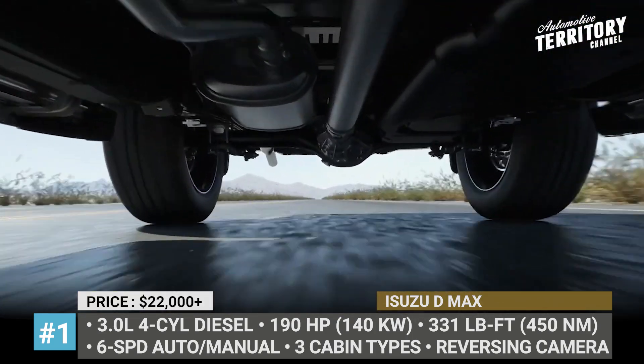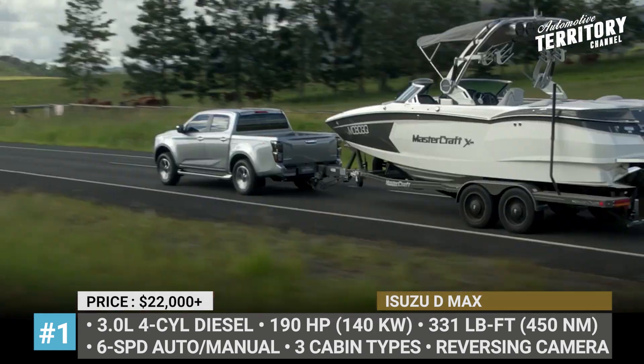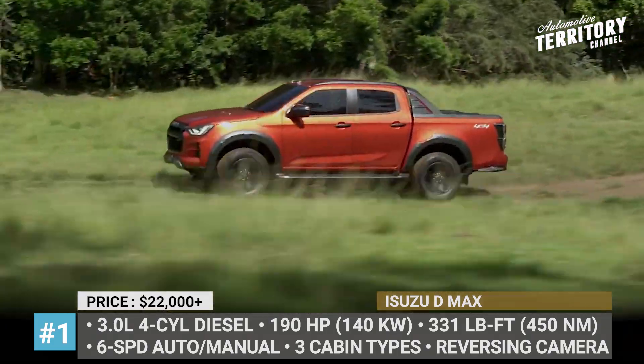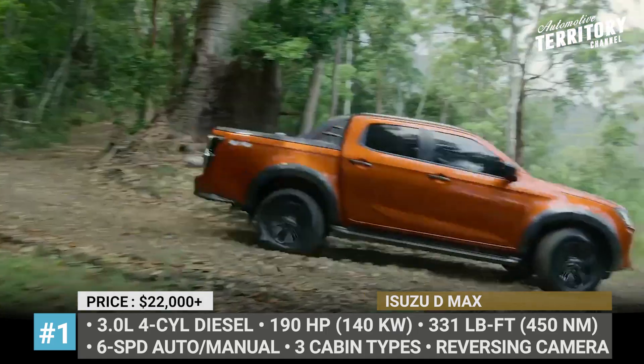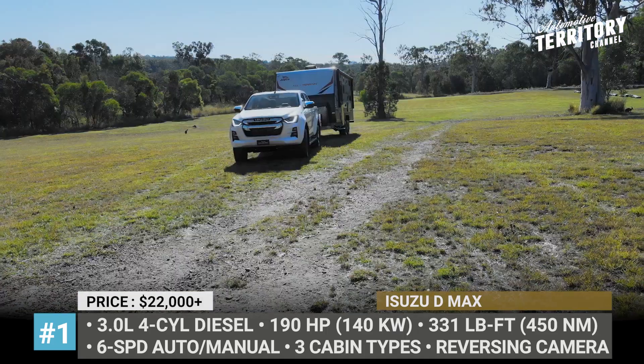The newcomer gets a modern front fascia with U-shaped LED headlights and an aggressive grille. Isuzu's 3.5-liter four-cylinder turbo diesel is good for 190 horsepower and 331 pound-feet of torque, which converts to 3.5 tons of towing capacity.